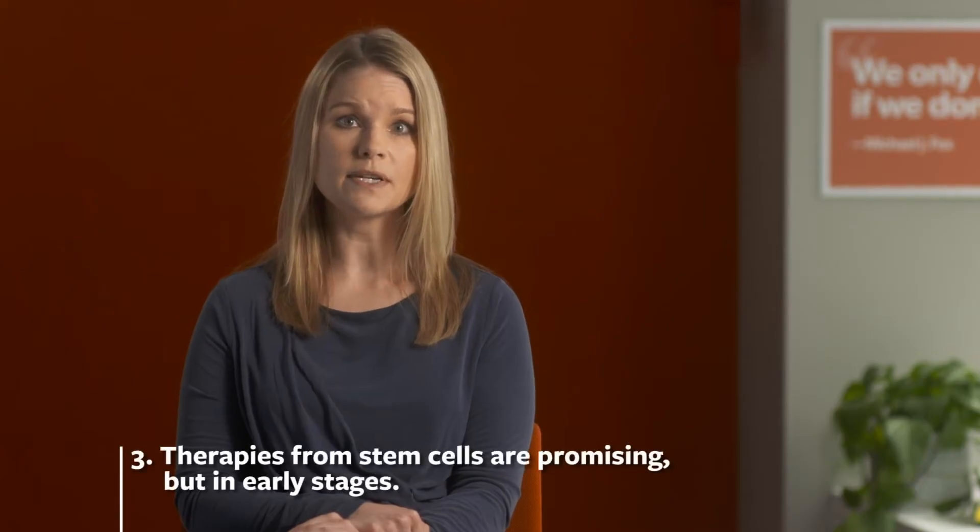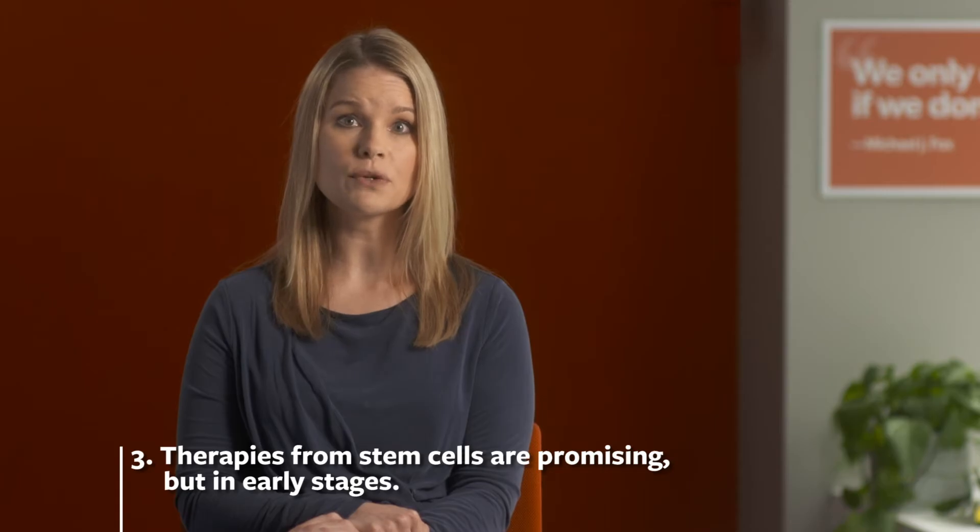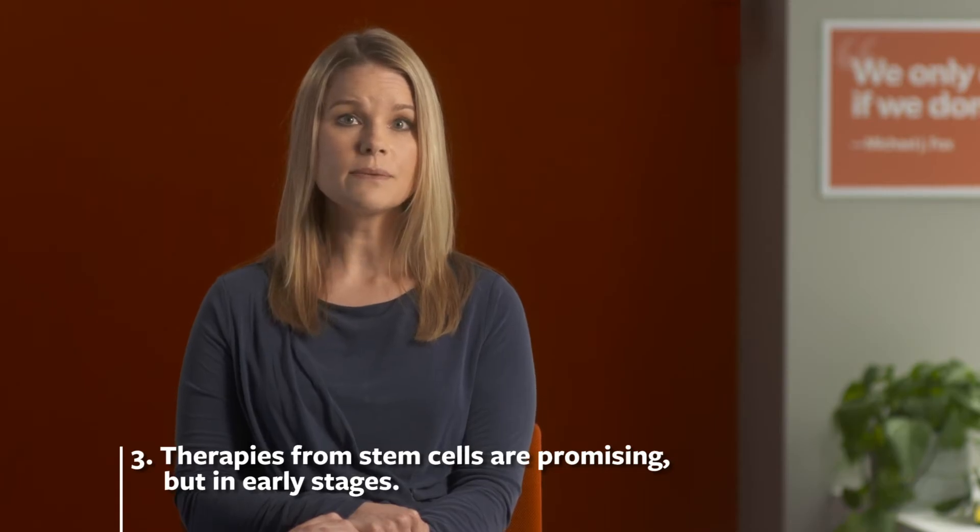Third, therapies from stem cells are promising, but in early stages. As with any new therapy, clinical trials have to prove the safety and benefits of stem cells before they could be a widespread treatment option. Researchers have to figure out the right number of cells to inject and exactly how and where to put them in the brain. They also have to make sure the cells stay alive and don't cause significant side effects. Clinical trials on stem cells and Parkinson's are ongoing, but much work remains before these therapies could be approved.